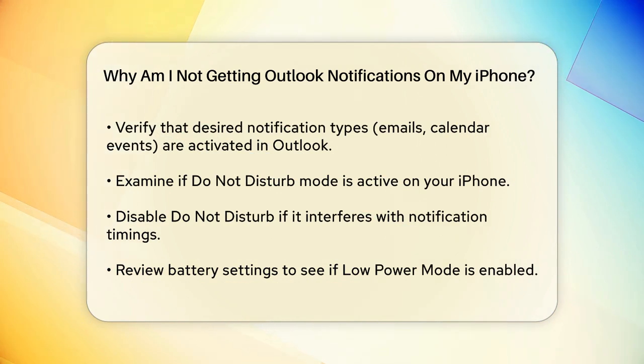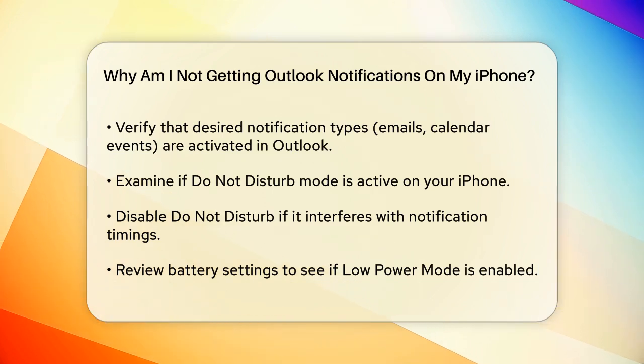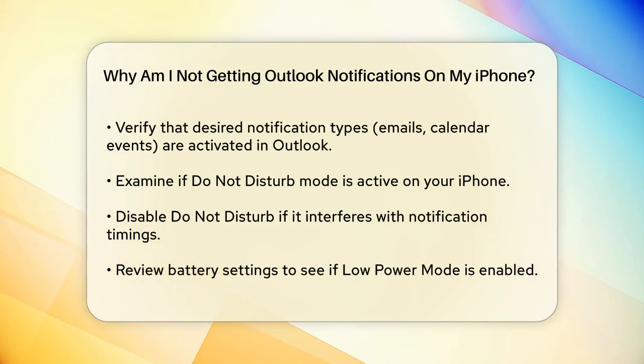Another thing to check is your iPhone's Do Not Disturb mode. If this mode is active, it could be silencing your notifications. To check, go to Settings, then Do Not Disturb, and ensure that this feature is not enabled during the times you expect to receive notifications.